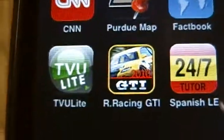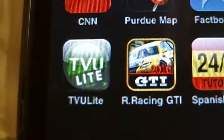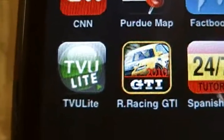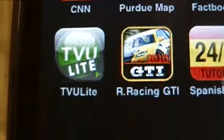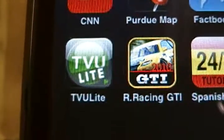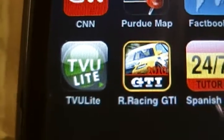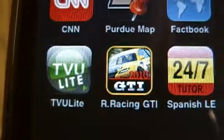The purpose of this video is to give you a very short overview of an app for the iPhone called TVU Lite. It is number 31 on the iPhone app list, and on the order of a million apps have been downloaded since it was made available. Let's get started.